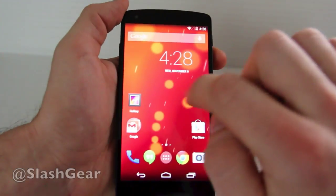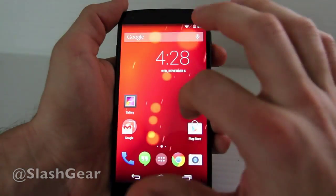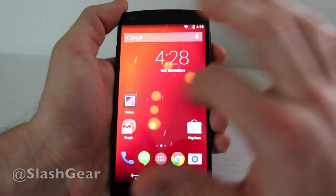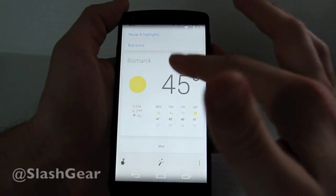As you may have seen already, this interface also has Google Now right to the left. This is accessible from your home screen — you can have however many home screens you want, fill them out with your apps, and then swipe left to see information provided by Google Now.